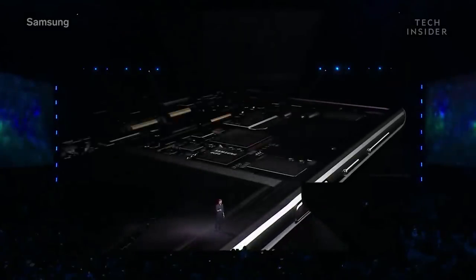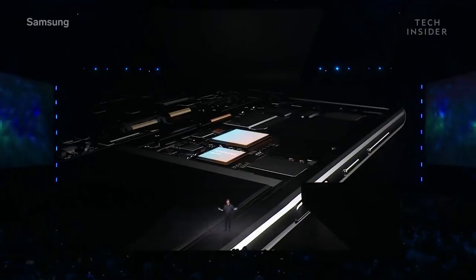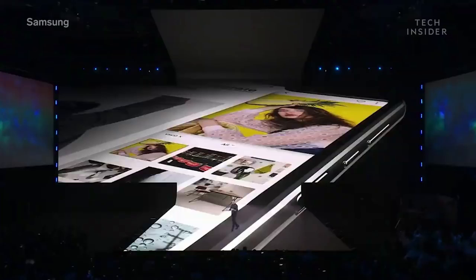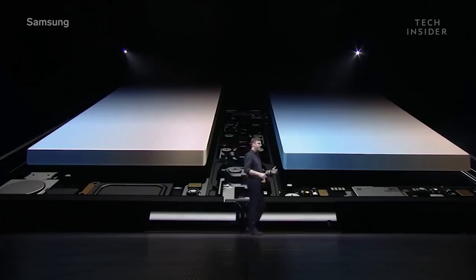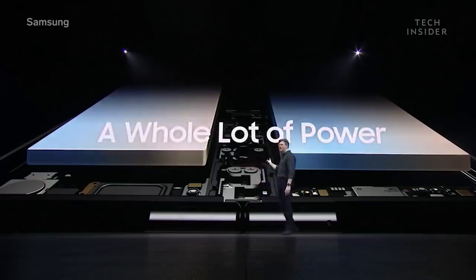The Fold has a state-of-the-art seven nanometer processor and 12 gigabytes of RAM, making it one of the most powerful smartphones on the market. There's 512 gigs of onboard memory, and for the first time on a mobile device, support for Universal Flash Storage 3.0, which means you'll be able to read data twice as fast as most other smartphones, making it incredibly responsive. Our engineers have developed special technology to combine energy from both batteries into a single power source — now that is a whole lot of power.